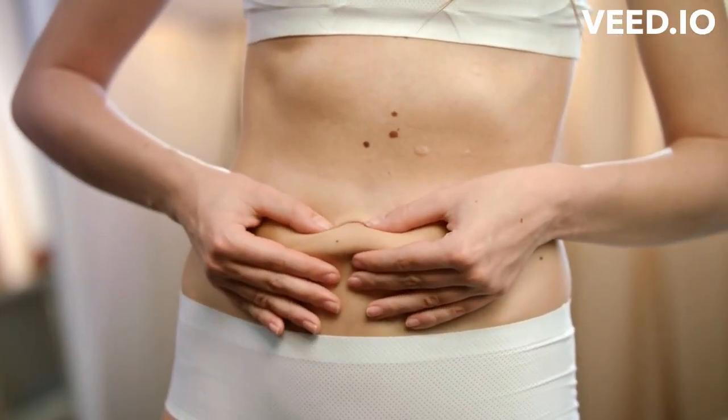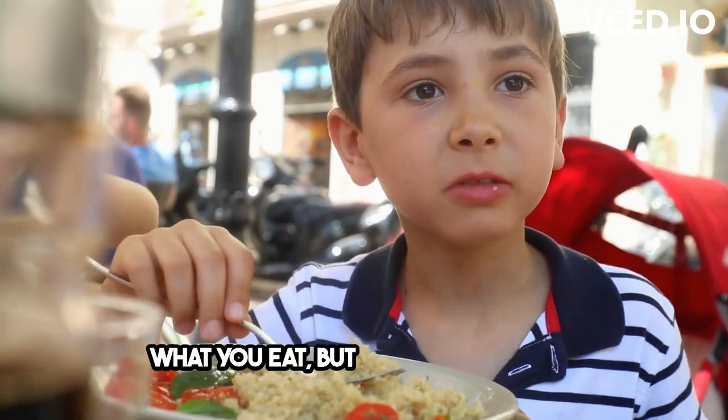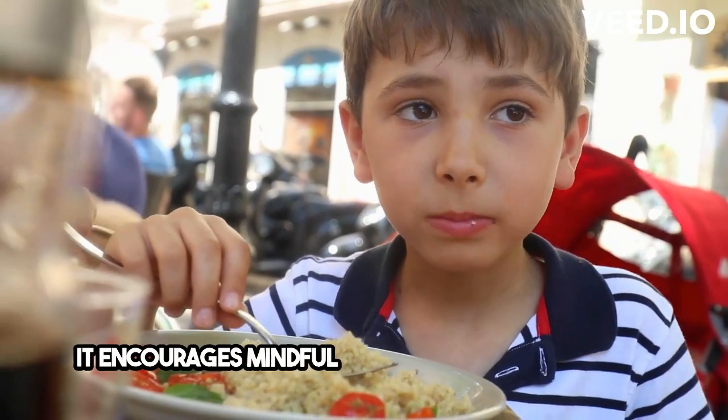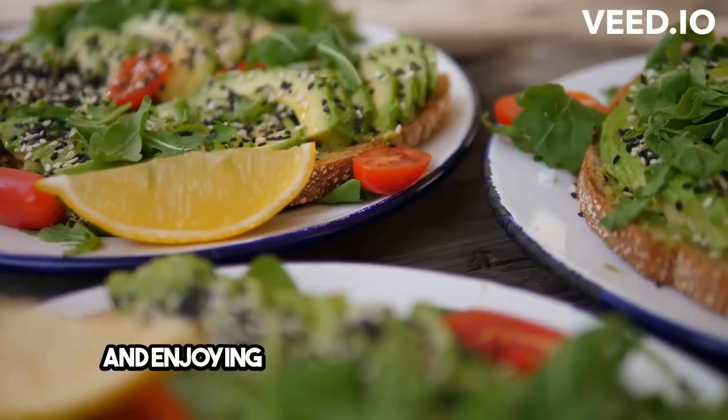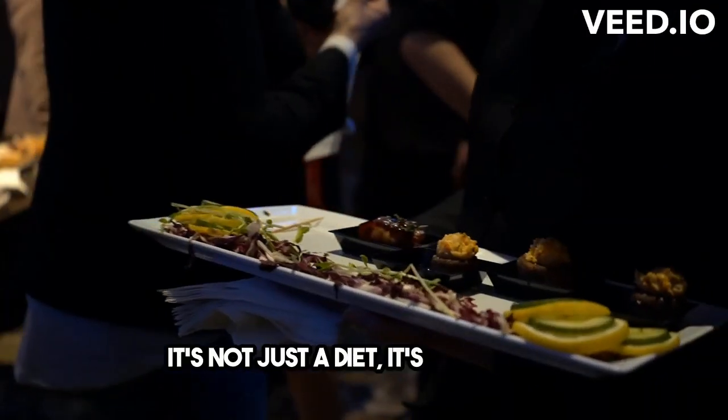And the best part? The Mediterranean Fitness Diet is not just about what you eat, but also how you eat. It encourages mindful eating, savoring each bite, and enjoying meals with family and friends. It's not just a diet, it's a lifestyle.